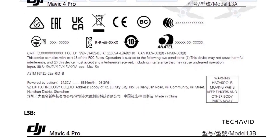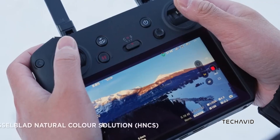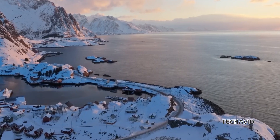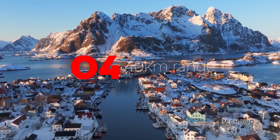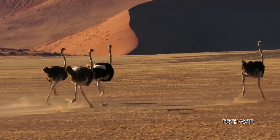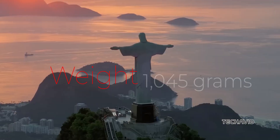Then there are the flight and hardware specs. This drone might come with a 95.3 watt-hour battery offering a crazy 52 minutes of flight time, backed by a 240-watt charger for quick recharging, so downtime is minimal. The O4 video transmission system is expected to boast a 40-kilometer range, and the whole package weighs in at about 1,045 grams, making it surprisingly portable for the tech it's packing.